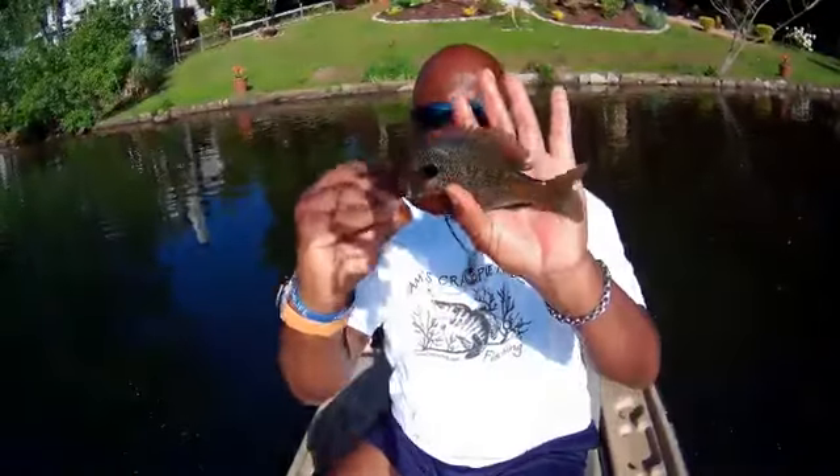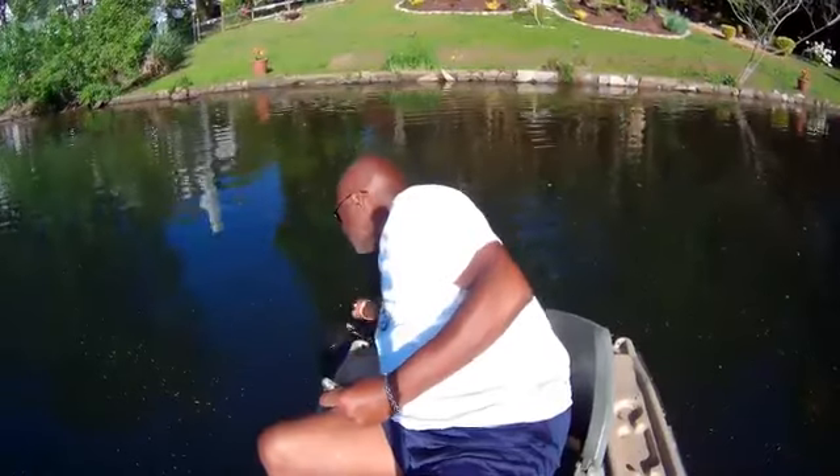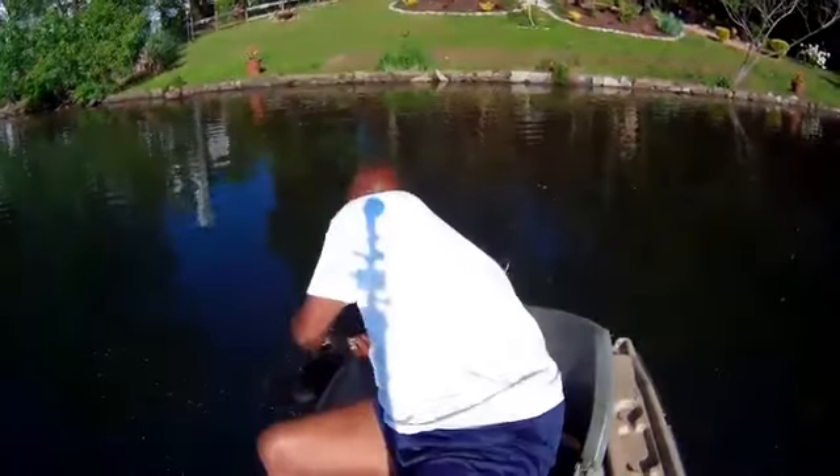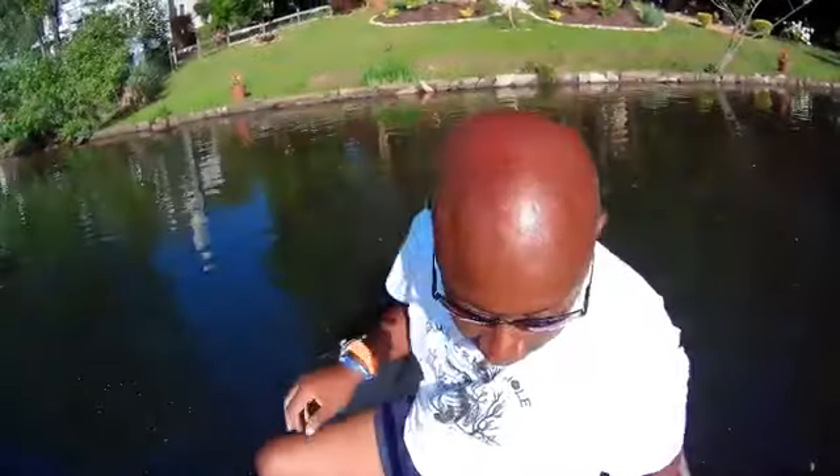Let me show you this bluegill — see that hump on his head. I don't want to get stuck, that's why I'm trying to get him in the water. I'm going to go ahead and go get the anchor, guys. Stay tuned — I'll pull out and I'll be right back.